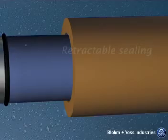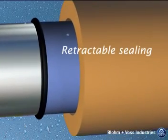When the main part of the stern tube is inserted, it is time to pump the air out of the retractable ceiling.